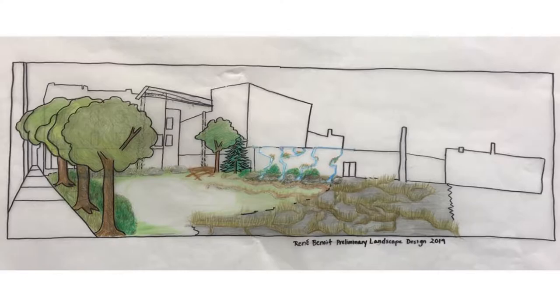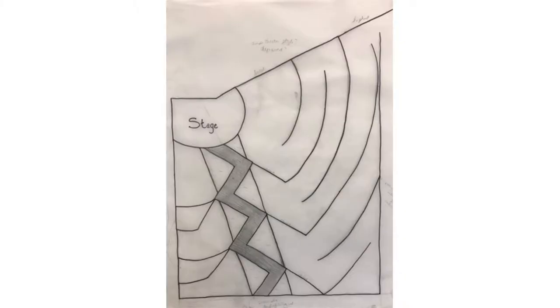We also weren't initially aware that there was potential to daylight Mill Run, which runs underneath the site we were working with. Here's one of the conceptual drawings that shows the daylighting of Mill Run. These triangles around the zigzag show possibilities for opening up the stream. The zigzag is a path from the stage — if you're performing, you can walk out along it. The lines around show a labyrinth-esque design going from low to high in an amphitheater style, showcasing the actual daylighting of Mill Run.